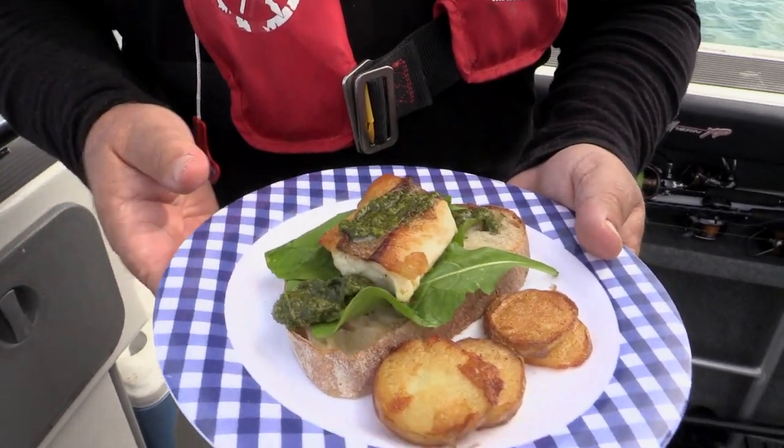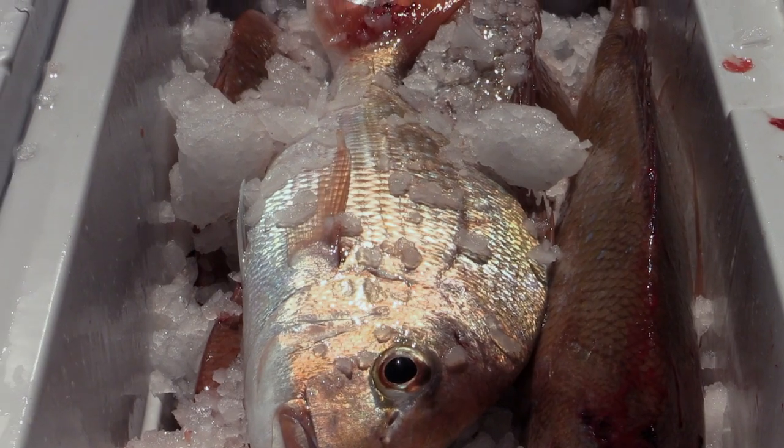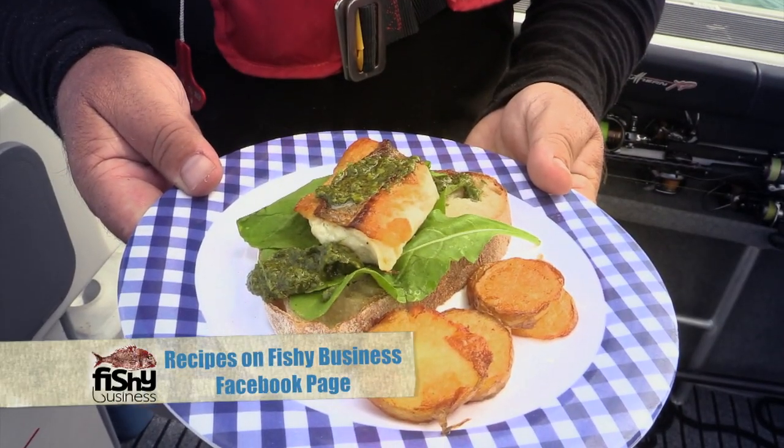And that's Mark's fish of the day. Here we go, mate. That is spectacular. Thank you so much — made it really worthwhile. And it's all just on our doorstep. Check out the Fishy Business Facebook page for all the recipes.